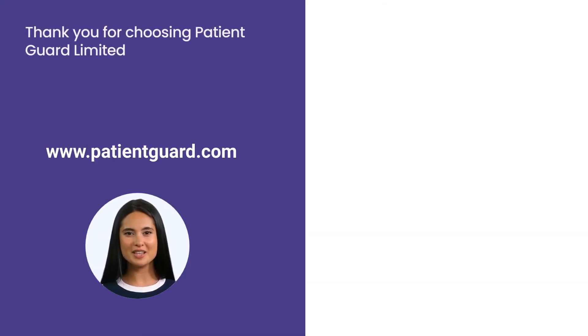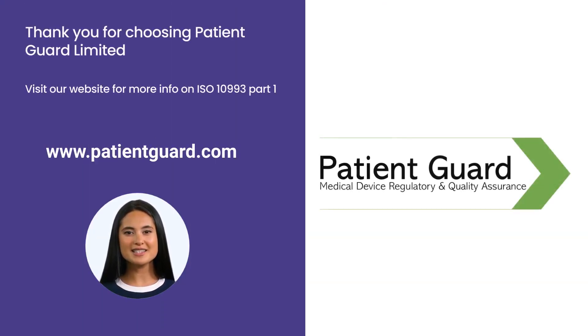At Patient Guard Limited, we understand the importance of these tasks. We have a team of professionals who are well-versed in the requirements of ISO 10993 Part 1. We are here to assist you with your biological evaluation needs. We can help you ensure that your medical devices are not just compliant with regulations, but are truly safe and effective for the patients who rely on them.